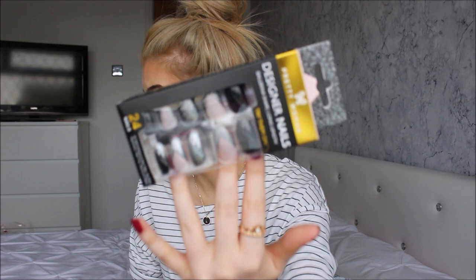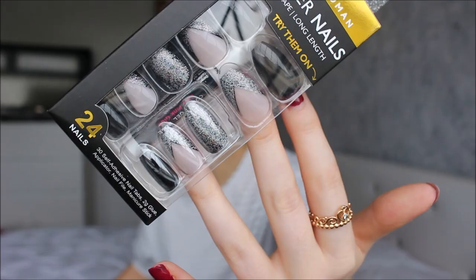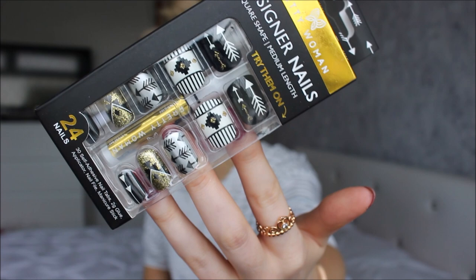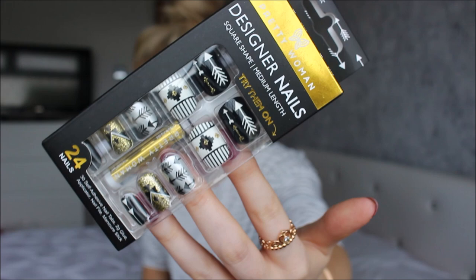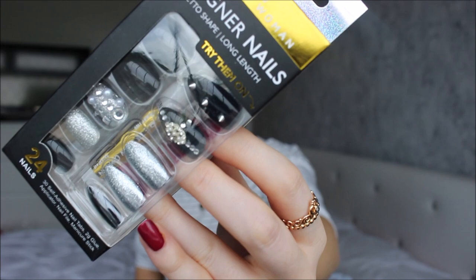Then we have ballerina shape, long length — I love these. They've got black ones and nude ones with holographic print on the top; they will look amazing over Christmas because they're so sparkly. And the last ones are square shape, medium length — look at the detail on those. They are amazing. I love a bit of nail art, and the colours — gold, black and white. Absolutely love those.